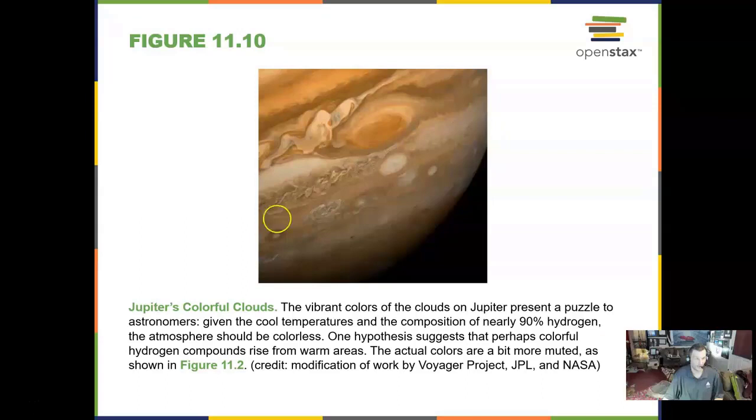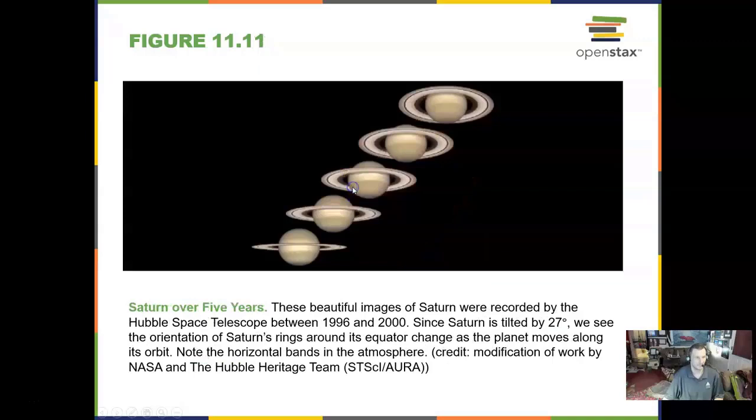Jupiter produces colorful clouds around the Great Red Spot. That storm is a low-pressure area about two or three times the size of the entire Earth. Saturn, over the course of five years, will tilt its rings towards us — very neat.